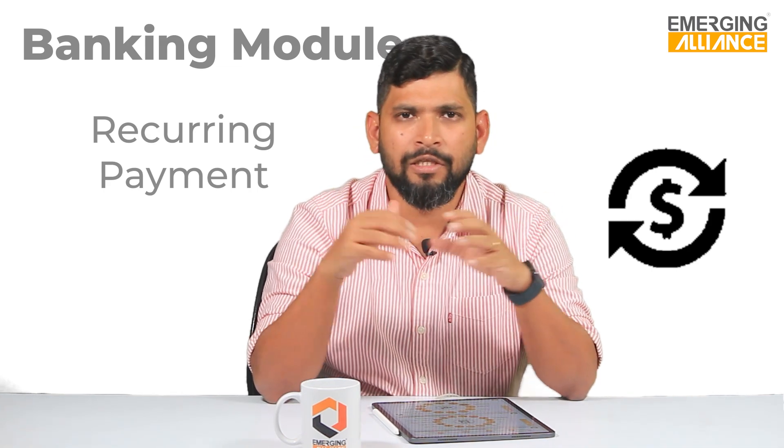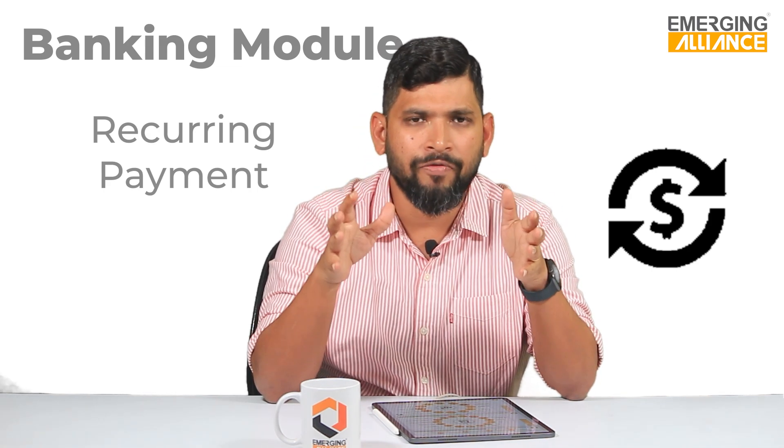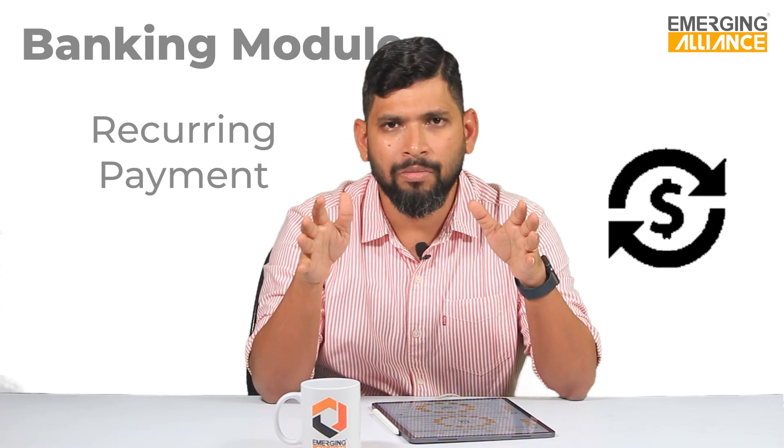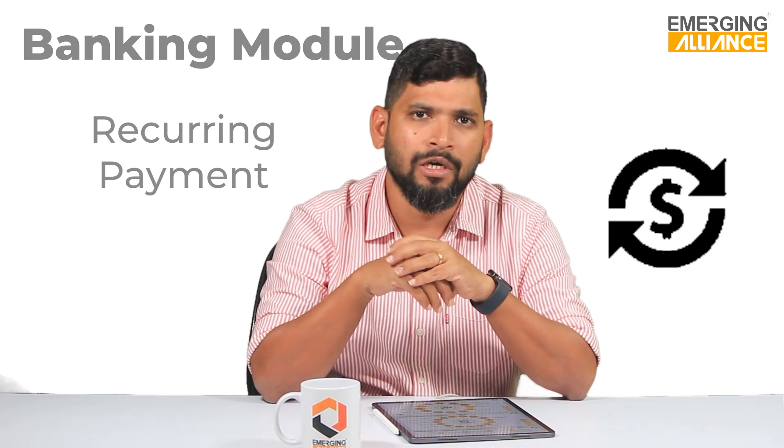The features and functions explained in the banking module are some of the key functions required by the microfinance industry. There are many other functions available, but we have focused on the key ones most relevant to the industry.